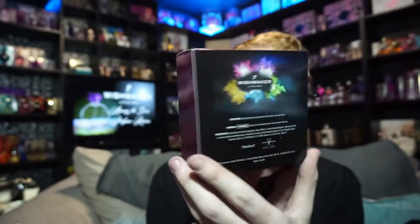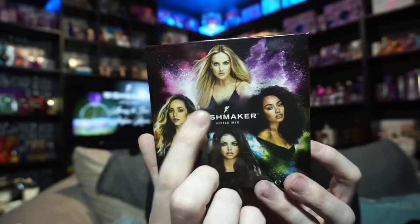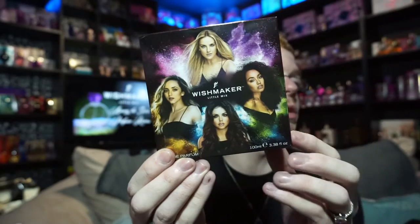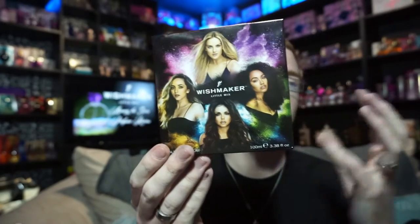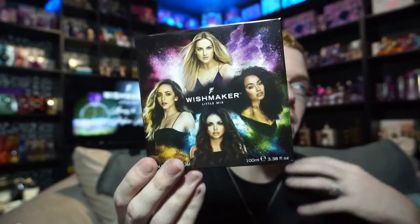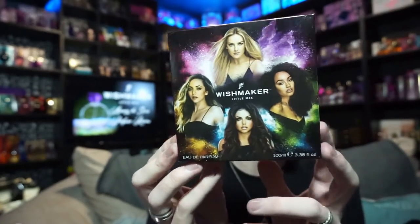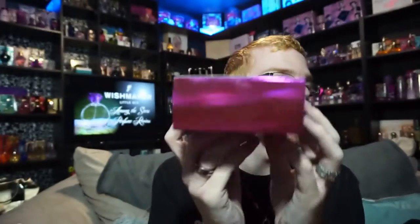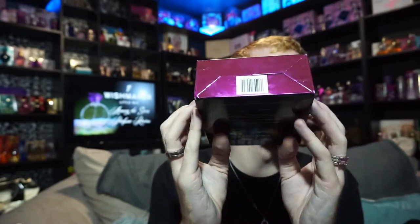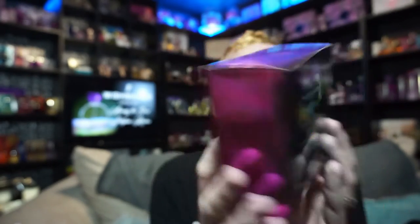I actually like the box a whole lot more than the previous one. The front says 'Wishmaker Little Mix,' it's got the Little Mix logo, the four girls, and then this kind of splatter paint slash splatter powder — pixie dust — on it. The sides, top, and bottom are all high gloss purple.